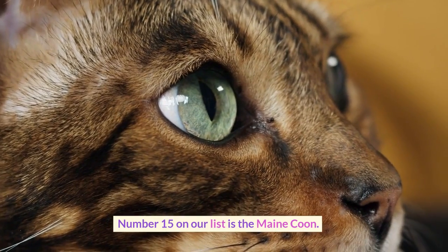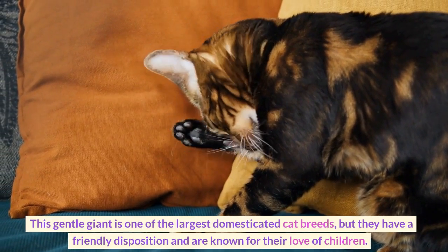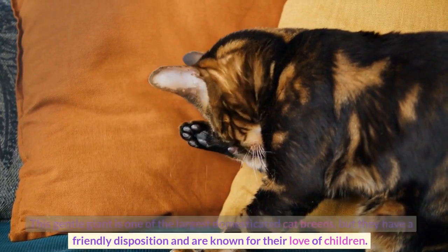Number 15 on our list is the Maine Coon. This gentle giant is one of the largest domesticated cat breeds, but they have a friendly disposition and are known for their love of children.